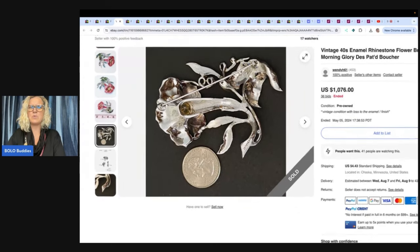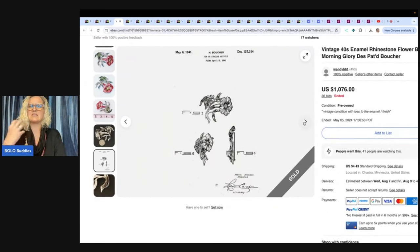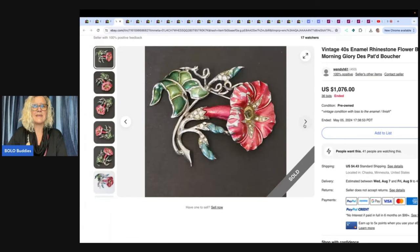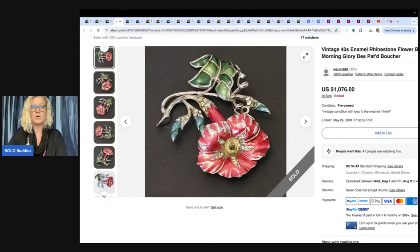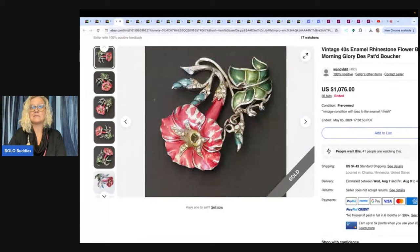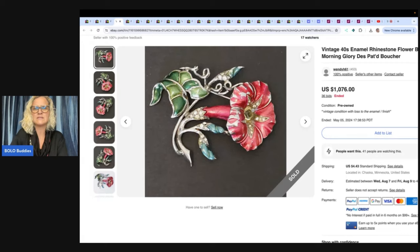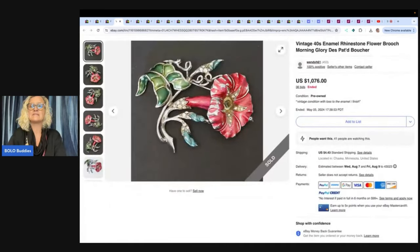I know people call things a book piece — it's in like a special book, filed April 8th, 1941. So there are books you can buy, and I think you can also get eBooks to help identify pieces that are not marked or signed — we'd call this an unsigned brooch. A lot of the Juliana pieces are unsigned as well. People will call them a book piece. So get a book, but even the books can be a bolo. If you find one, look it up. $1,076 on this one.